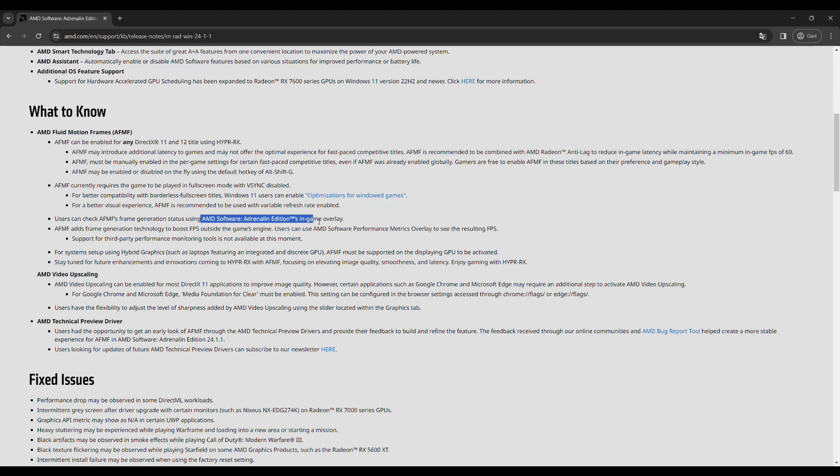If you've enabled AFMF and you're wondering why you're still shown the same FPS, that's because third-party performance monitoring tools do not yet support this. You can only see the resulting FPS in the AMD overlay.